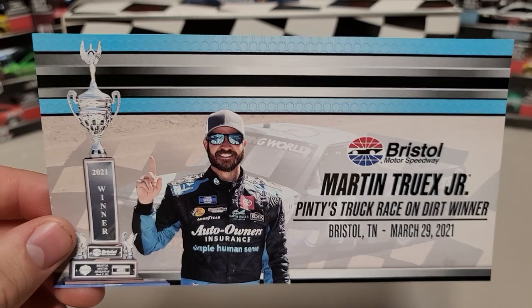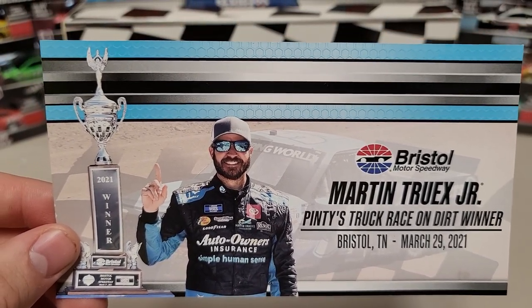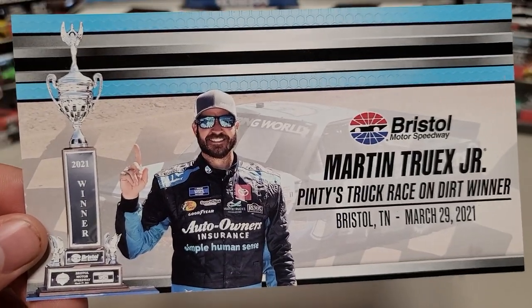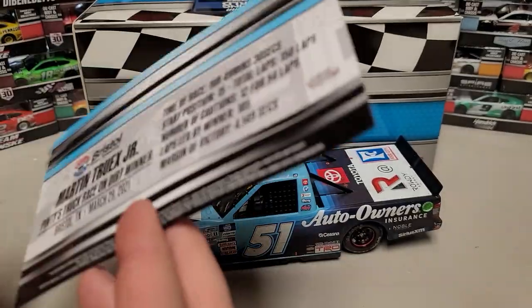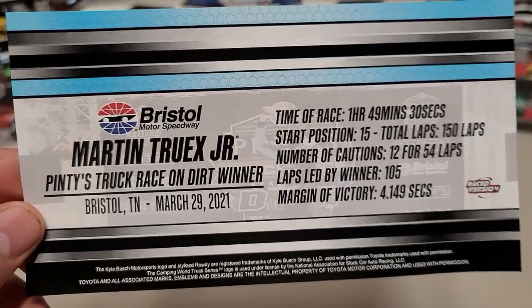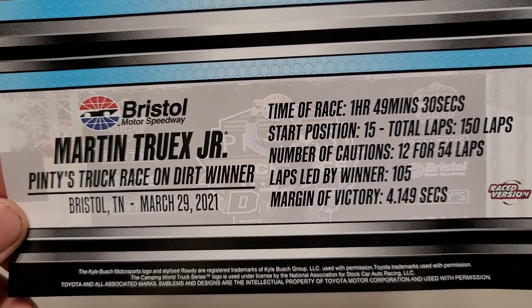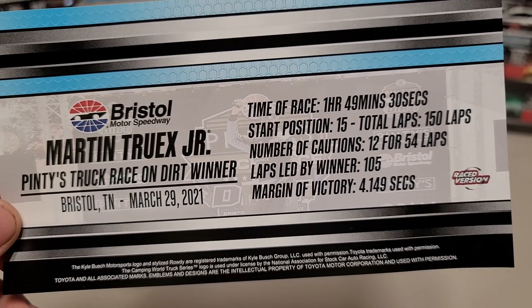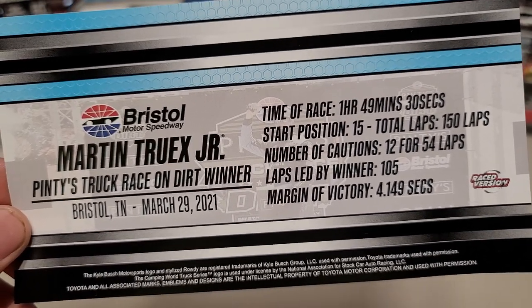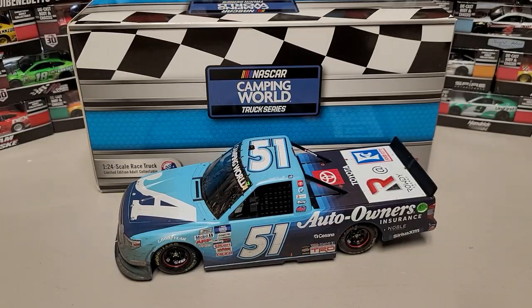We'll start with the winner card here. Martin Truex Jr., the Pinty's Truck Race on Dirt, winner, Bristol, Tennessee, March 29th, 2021. It got rained out two days in a row because of boatloads of rain. Time of the race: one hour, 49 minutes, and 30 seconds. Started 15th, 150 total laps, 12 cautions for 54 laps. Led 105 laps and won by four seconds — a pretty dominating race for Martin Truex on the dirt.